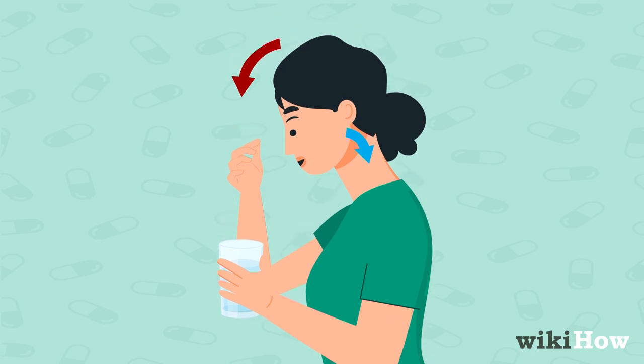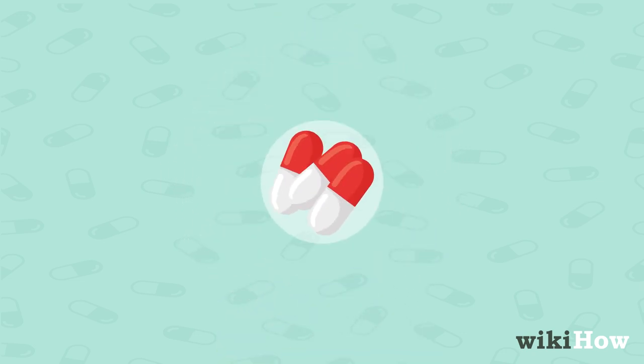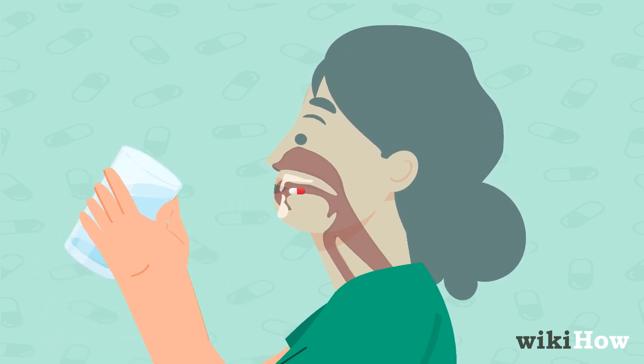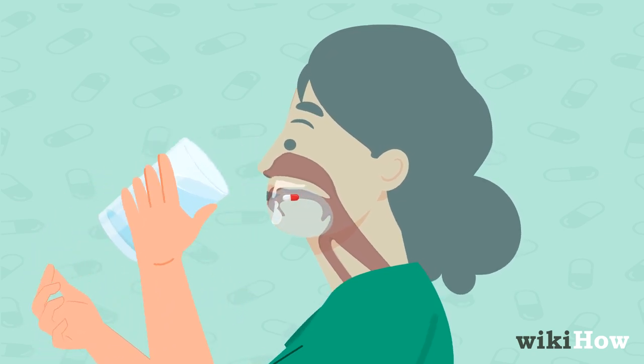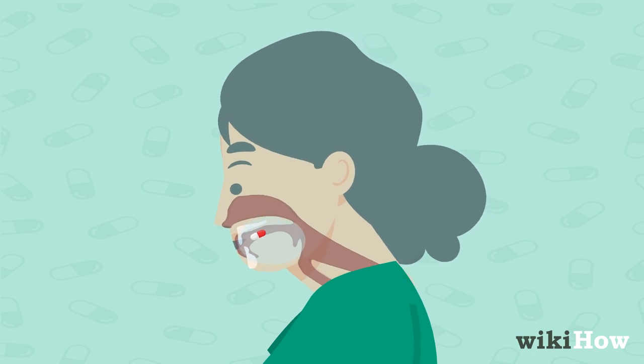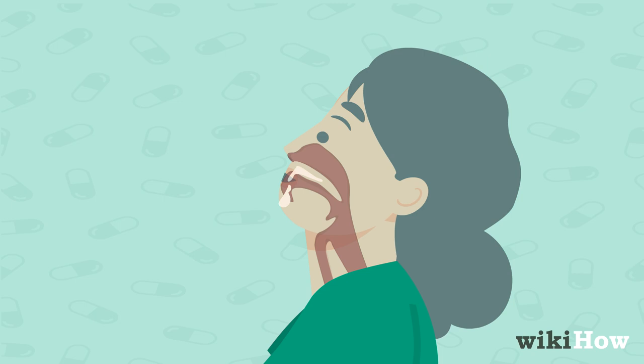In the lean-forward method, which works best for capsule pills, place the pill on your tongue and take a drink of water, but don't swallow it yet. Tilt your head down with your chin towards your chest. Let the capsule float to the back of your mouth and then swallow the pill.